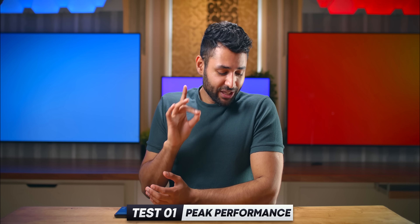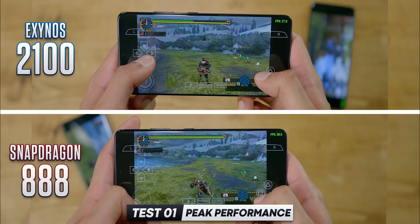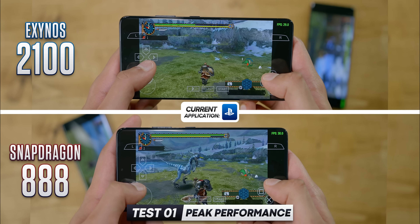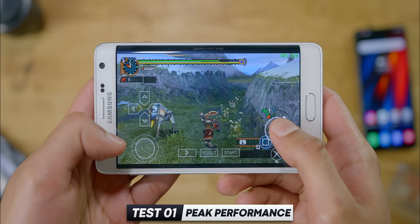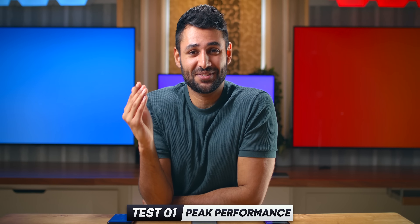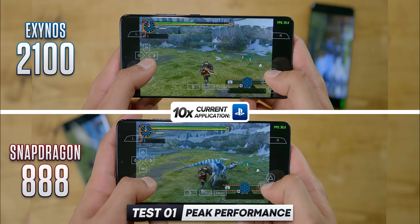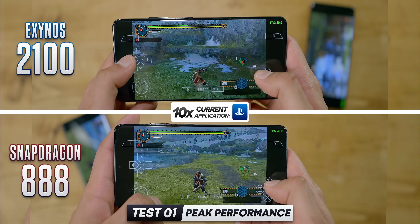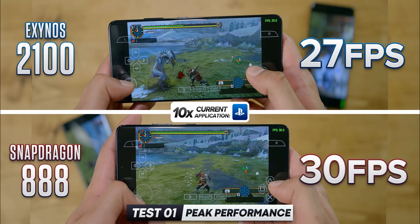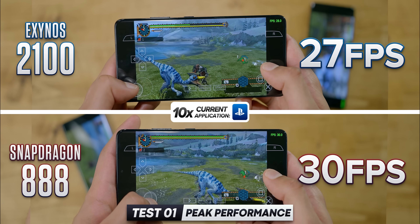No. When these phones are performing at their best, almost nothing challenges either of them. The only way I managed to show any real-world difference was by pulling up a PlayStation Portable emulator — running it at 10 times the default resolution with every setting cranked to max — before one phone got a little choppy. On average, the Exynos was at about 27 frames per second, while the Snapdragon was locked at a smooth 30.